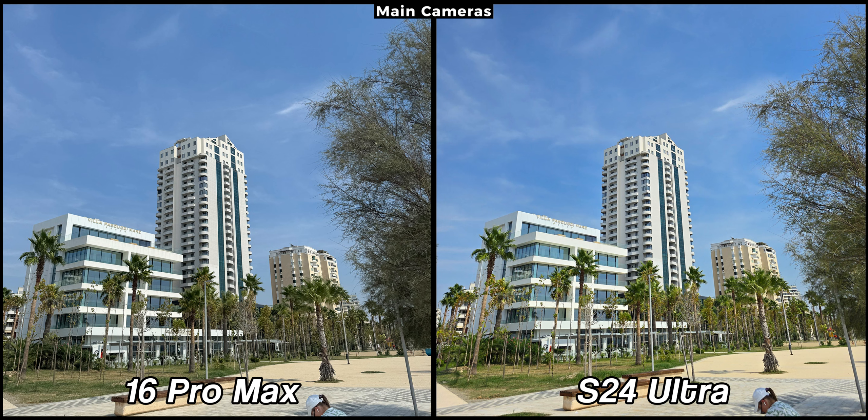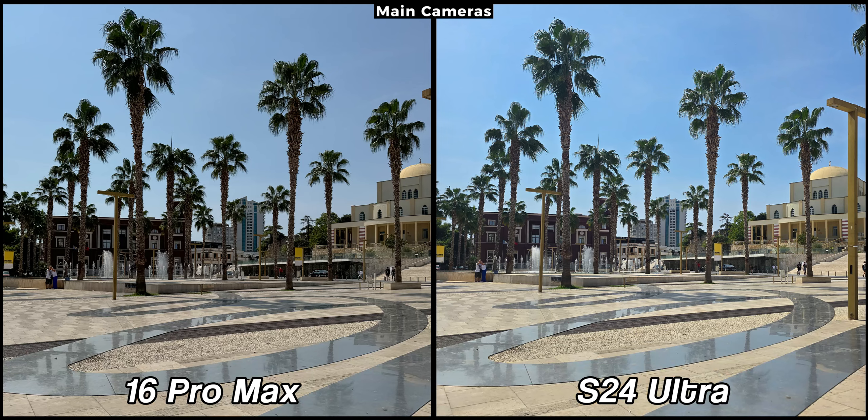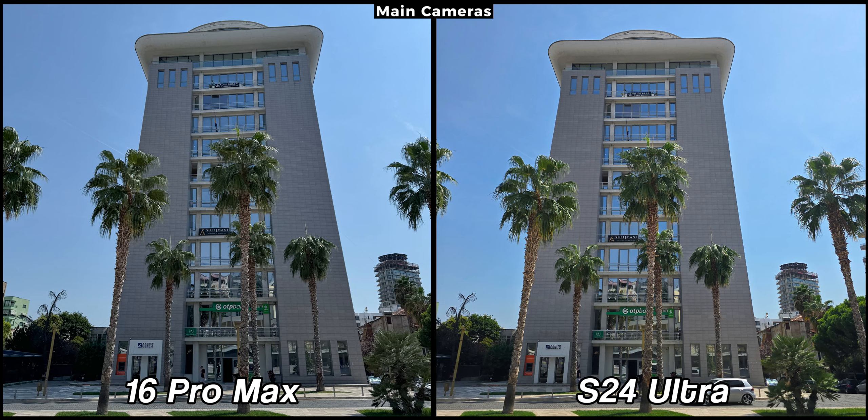The iPhone 16 Pro Max and the Samsung Galaxy S24 Ultra both have top-notch camera systems and they produce outstanding images. Each device has its unique style and there are some differences worth highlighting. The iPhone 16 Pro Max captures images with a more natural color tone that closely resembles real life, while the S24 Ultra offers more vibrant colors. Both approaches are excellent and it comes down to personal preference.